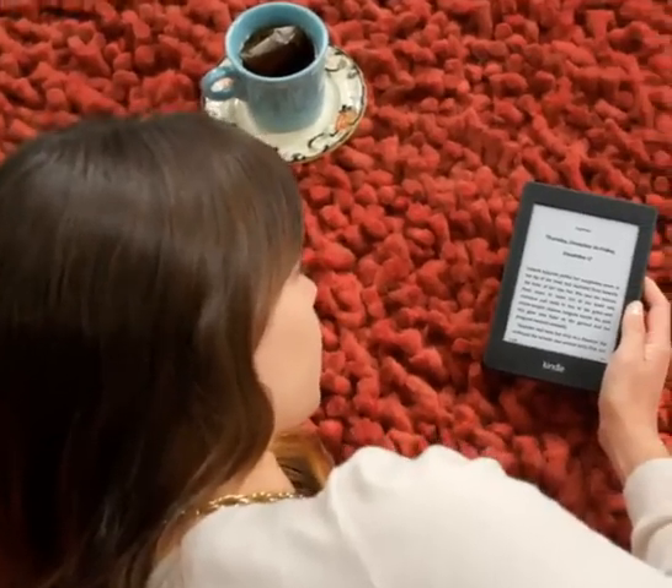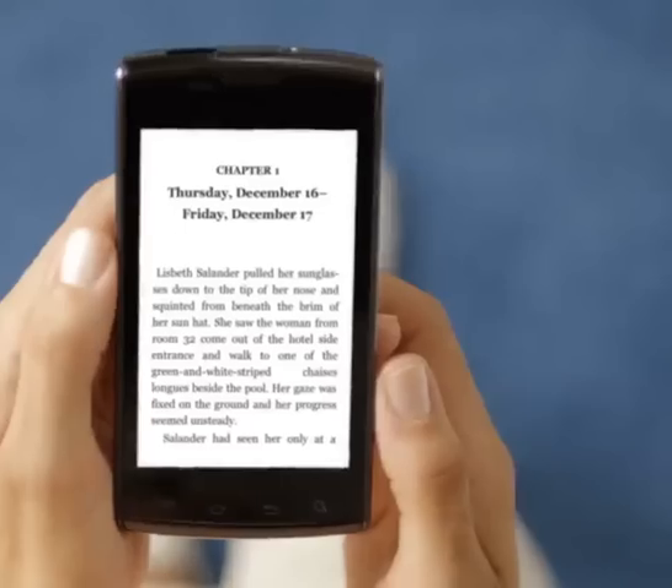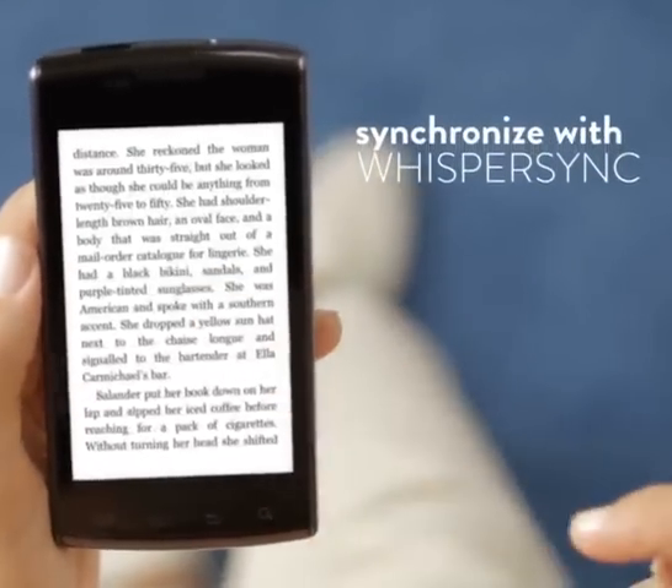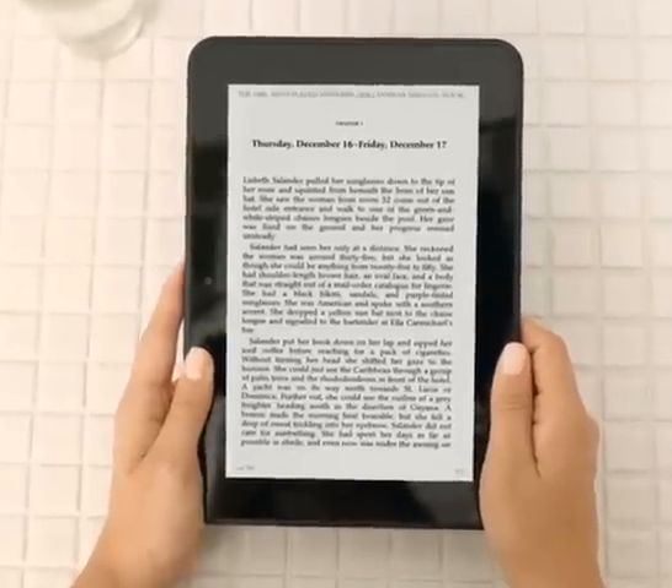With both Kindle Paperwhite and Kindle Paperwhite 3G, all your books are automatically backed up in the cloud and synchronized with WhisperSync technology, so you can pick up where you left off across all your devices.